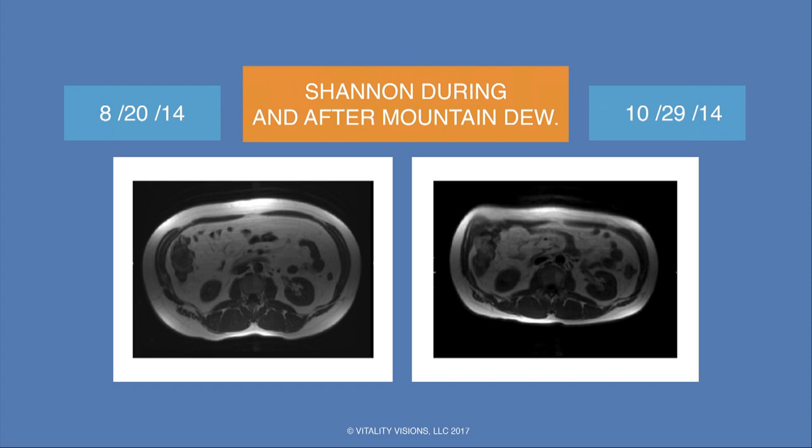My poster child from the study is Shannon. His MRI on the left was when he started — he had a tremendous amount of visceral fat centrally. Just over two months later, this is what Shannon looked like. And I say 'after MD,' but this had nothing to do with a medical doctor — it had everything to do with the 36 ounces of Mountain Dew that he got rid of. He reduced his visceral fat compartment by 35% and lost about 25 pounds.